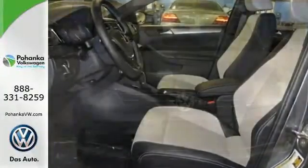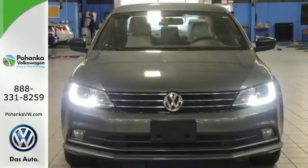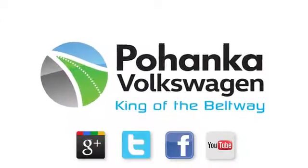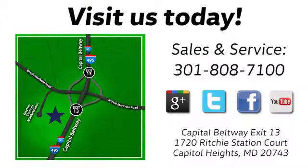Take this Jetta home today and get more from your drive. Visit Bohanka Volkswagen today. Find us by the car tower, conveniently located on the Capitol Beltway at exit 13, 1720 Ritchie Station Court in Capitol Heights, Maryland.